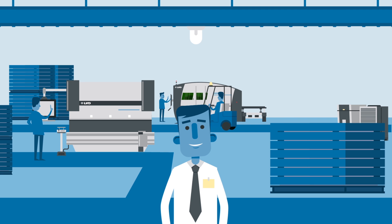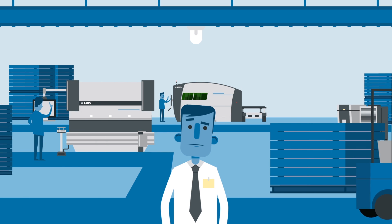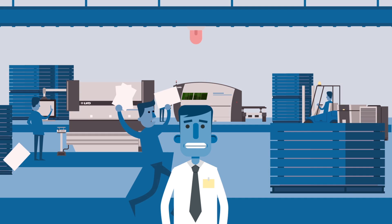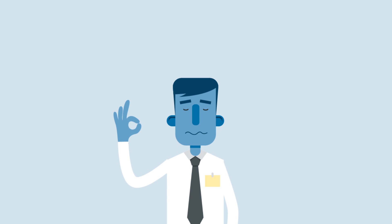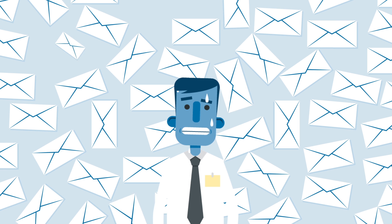You and your sheet metalworking team go for it, tackling short lead times, tight margins, and small but complex batches. Yet keeping track of orders is tough and you sweat over managing your production process.